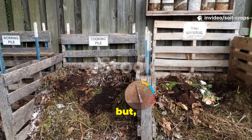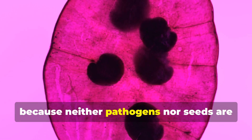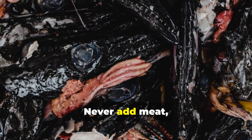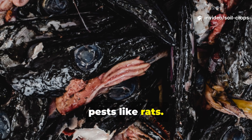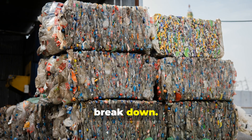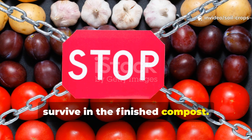Knowing what to add is powerful, but knowing what not to add is just as important. Avoid diseased plants and weeds with seeds, because neither pathogens nor seeds are guaranteed to die during composting. Never add meat, fish, bones, or dairy, as they create foul odors and attract pests like rats. Steer clear of plastics, glass, and synthetic materials — they just don't break down. And skip tomato and potato vines, which can contain harmful toxins that survive in the finished compost.